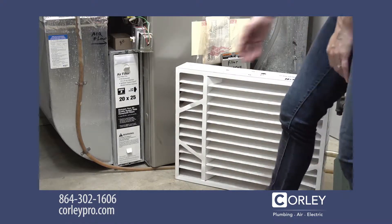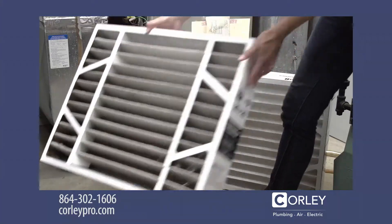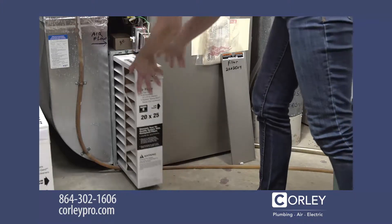Next, check the furnace filter. If these aren't changed regularly, debris, dirt, dust, and pet dander build up and restrict airflow and make the AC work harder to cool your home.